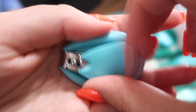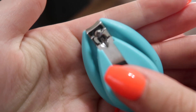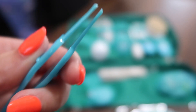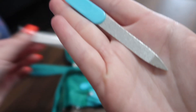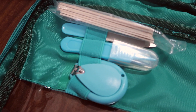Then it comes with this little pair of little baby nail clippers, just in case you need them. It comes with this little pair of tweezers, and then it also comes with this little handheld file and then a couple of these like disposable files.